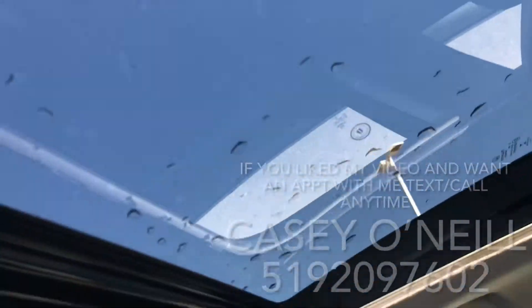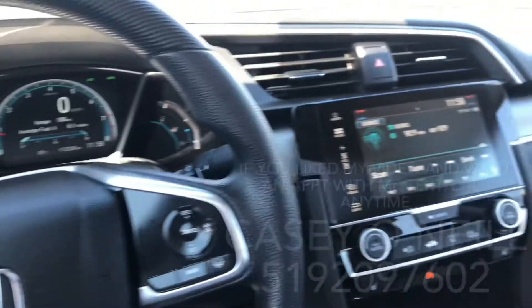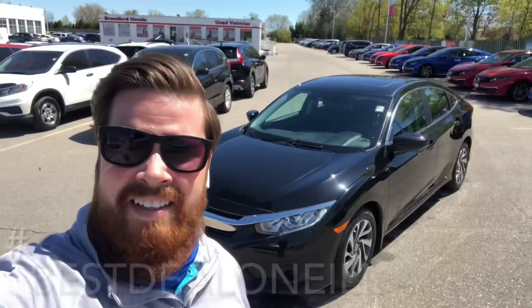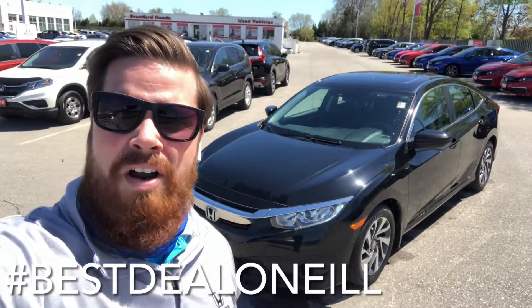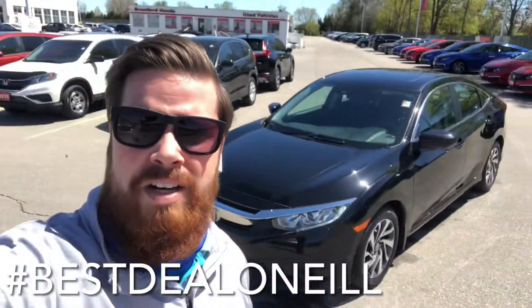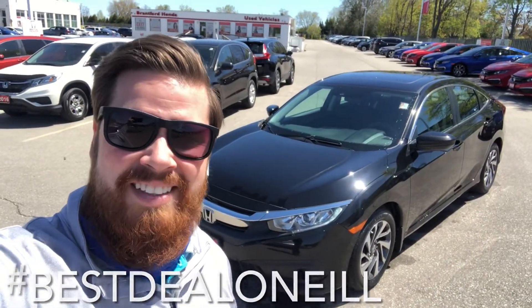So yeah — 2018 Honda Civic EX, 113,000 kilometers on it, no accidents, in great shape. Again this is Casey O'Neill, Brantford Honda. If you have any questions about this Civic or any of our pre-owned or new inventory, feel free to text or call anytime at 519-209-7602. Talk to you soon.